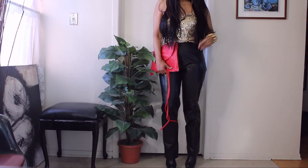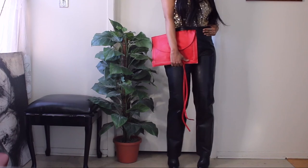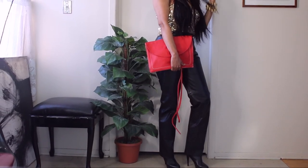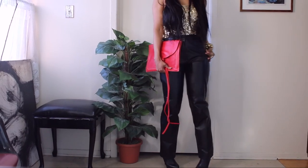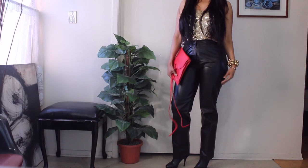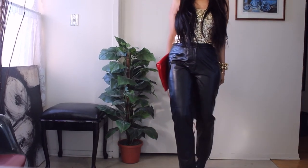So there it is — the very first look, the first outfit in the countdown of the 12 days of Christmas outfit ideas. I really hope you enjoy it.